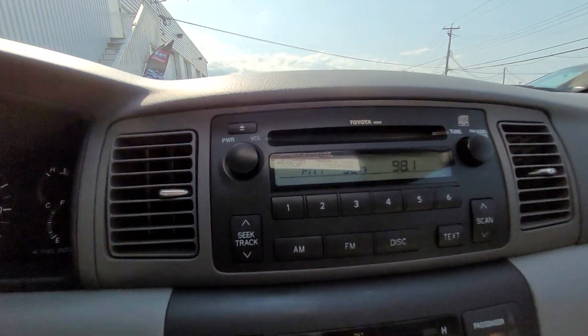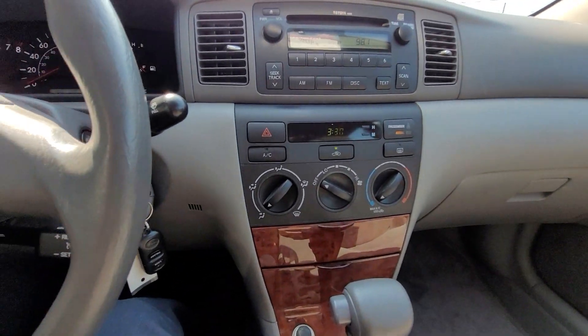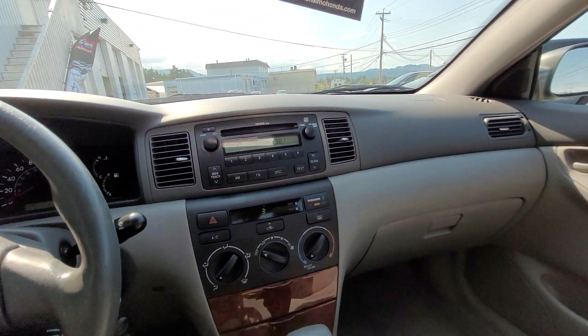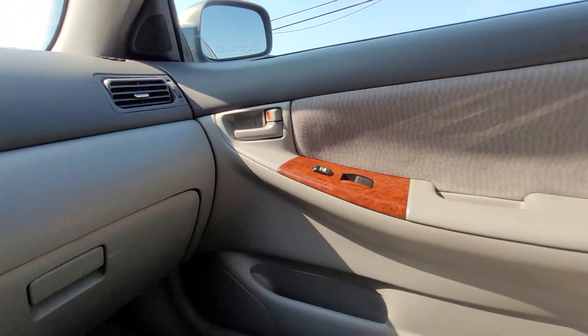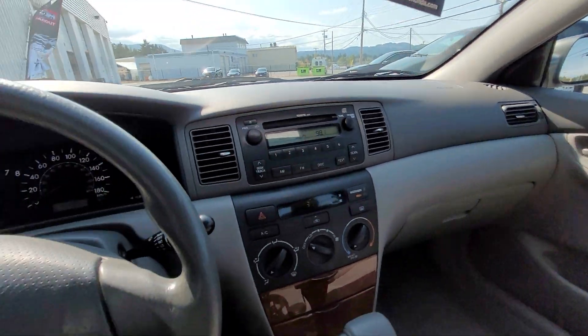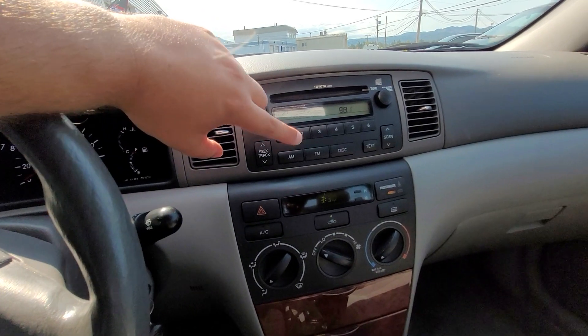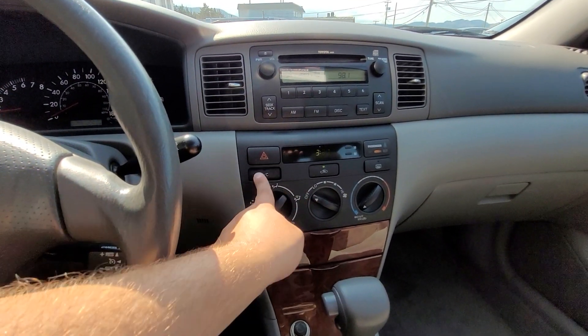These Corollas go well over that, so you're likely going to get quite a long life out of this vehicle. It's a great commuter but also great for the island and highway driving as well. You do have cruise control down here, disc entry with auxiliary output, and full working AC.